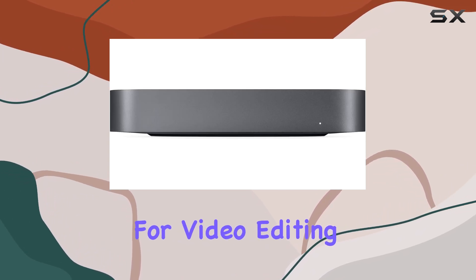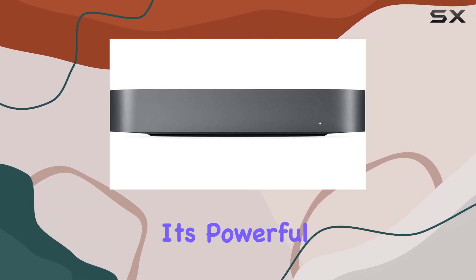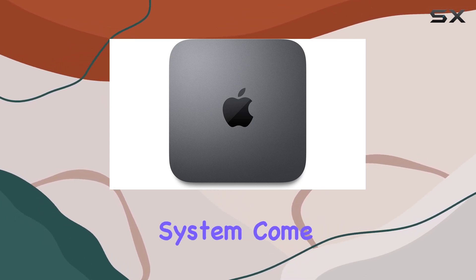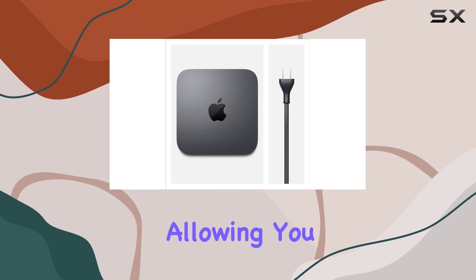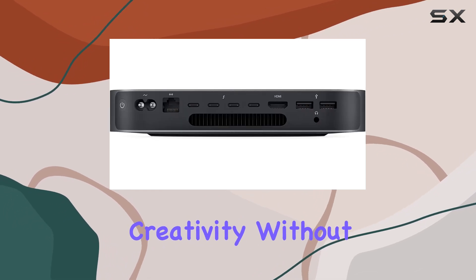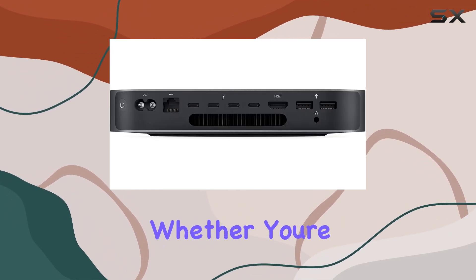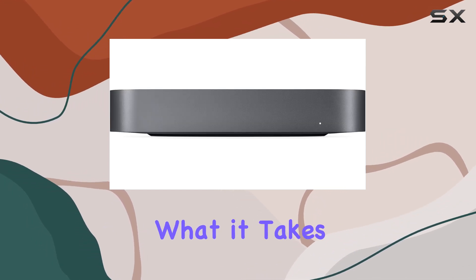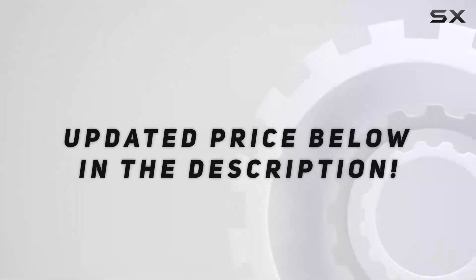In essence, the Apple Mac Mini is a compact yet mighty tool for video editing enthusiasts. Its powerful hardware, versatile connectivity options, and reliable operating system come together to provide a seamless editing experience, allowing you to unleash your creativity without any limitations — whether you're a seasoned professional or a budding filmmaker, the Mac Mini has what it takes to bring your vision to life.